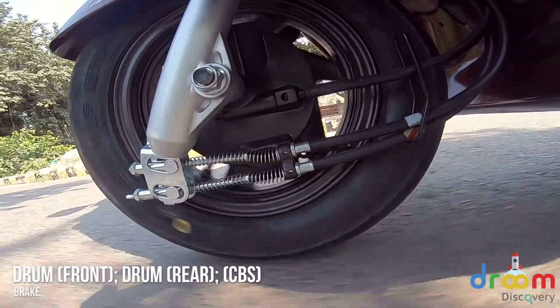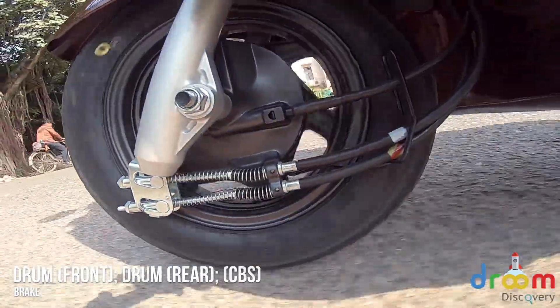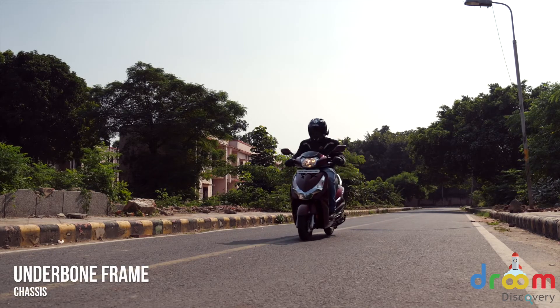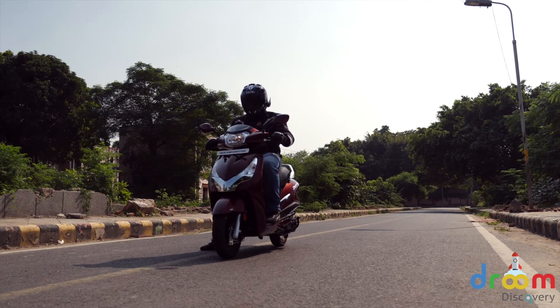You get a combi brake system; however, even on the top variant you don't get an option for a disc brake at the front. Braking feedback is pretty decent as the grip from the tyres is good enough and the feedback makes you stop whenever needed.